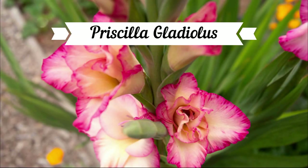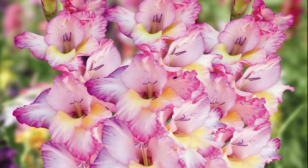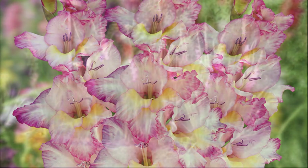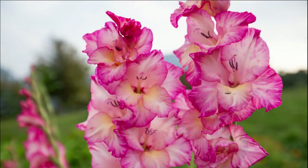A much-loved variant of the Gladiolus is the Priscilla Gladiolus. This lovely bloom has tri-colored flowers consisting of mostly white ruffled flowers, but with pink edges and soft yellow highlights at the center. These tall, erect spikes are spectacular on their own in the garden, or even in a very tall vase. Because these flowers open from the bottom to the top, each flowering spike can potentially keep blooming for up to two weeks.